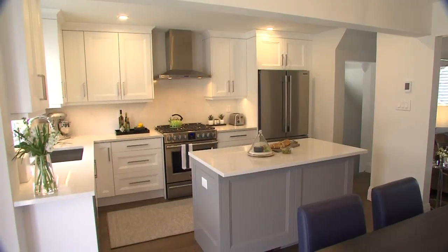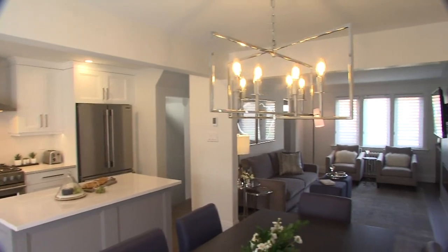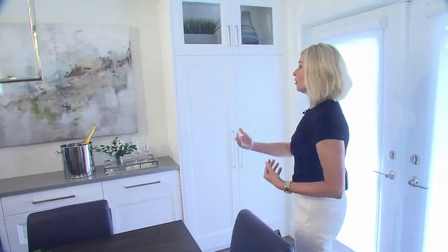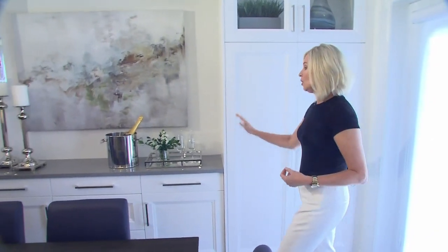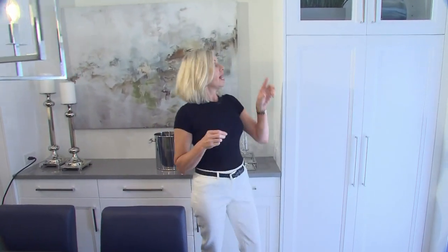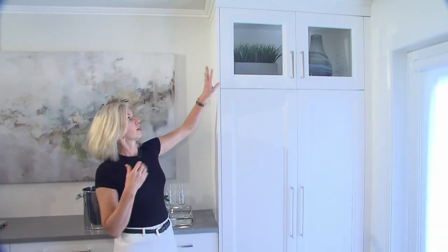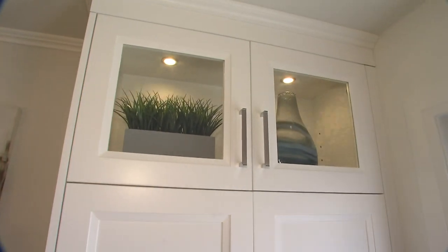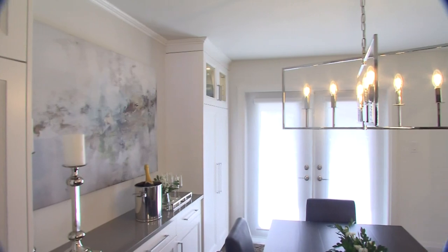If you have a small kitchen and you want to give the illusion of a bigger one, and you have a dining room area, consider bringing the cabinetry from the kitchen over into that area. You get extra cabinetry and a little servery, so you get lots of storage. We even made room for some beautiful decorative glass so that she could store some collectibles.